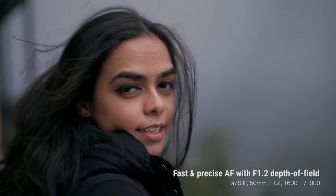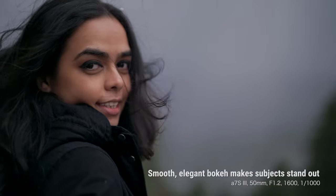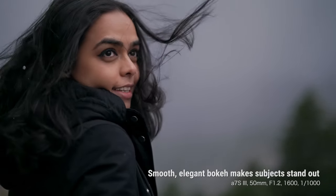What does it take to capture beauty? Is it glowing skin in natural light? Is it about the soft depth of field? Or is it about getting the focus of the eye just right? What can give me all this and more?